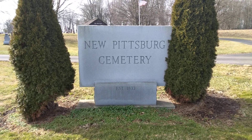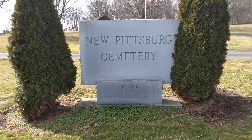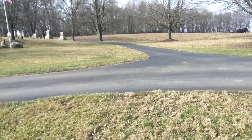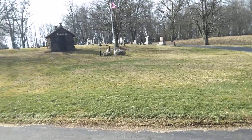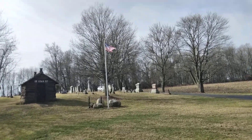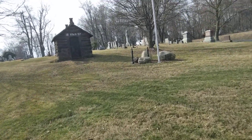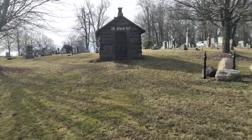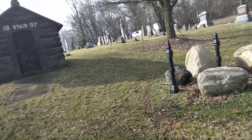Welcome guys, welcome to the channel. I'm back down here at New Pittsburgh Cemetery. It was established in 1833. The day I came, there was a lot of snow on the ground and we missed a lot of the stones because of the snow — you couldn't see them. So I'm back out here to walk through real quick and just do a redo of it because I don't feel that I brought all the stones to light that I wanted to.